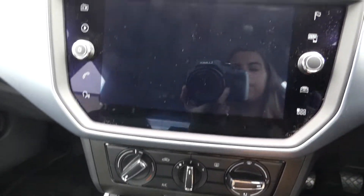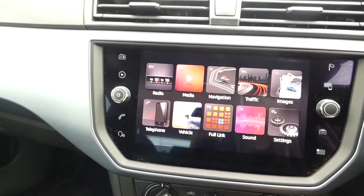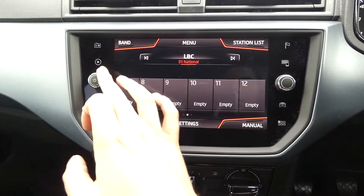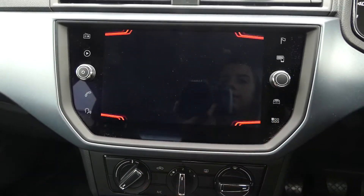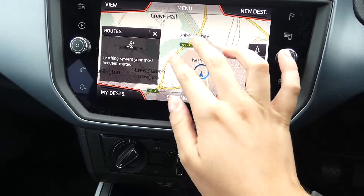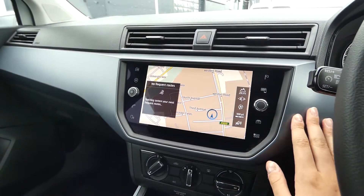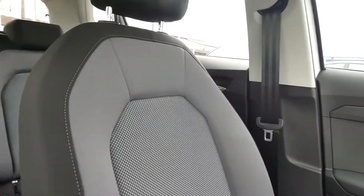We've got plenty of room inside the vehicle and some lovely features including the DAB radio, full link, navigation and some other options as well. As you can see it's a black and dark blue metallic colouring on the dashboard with the dark grey SE Tech seats.